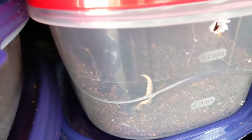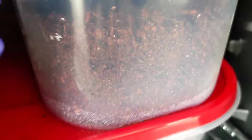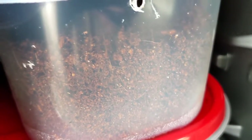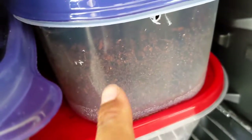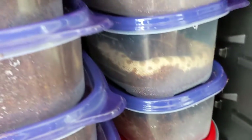They're all looking good. This is my super arctic super conda — you can see he's buried. This is my arctic conda. And this one right here is a 50% het leucistic.